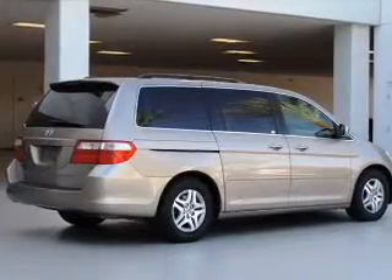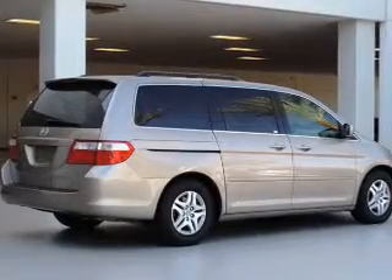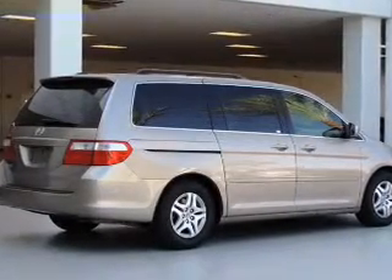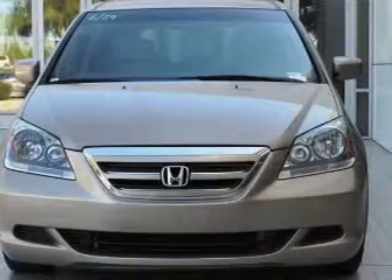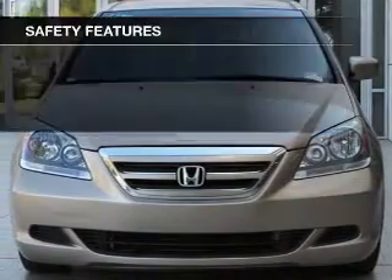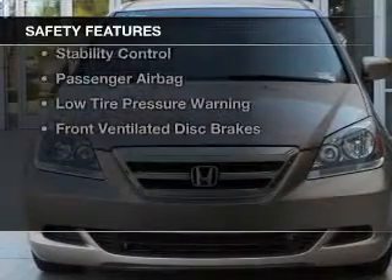aluminum rims, dual temperature controls, automatic climate control, a tilt and telescopic steering wheel, a spoiler, an alarm system, roof rails, cruise control, and keyless entry. Safety was made a priority with these features.